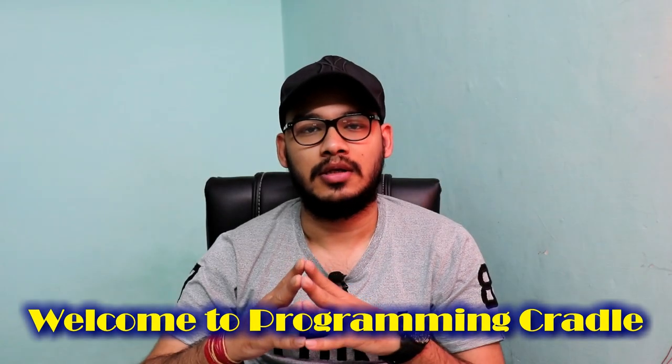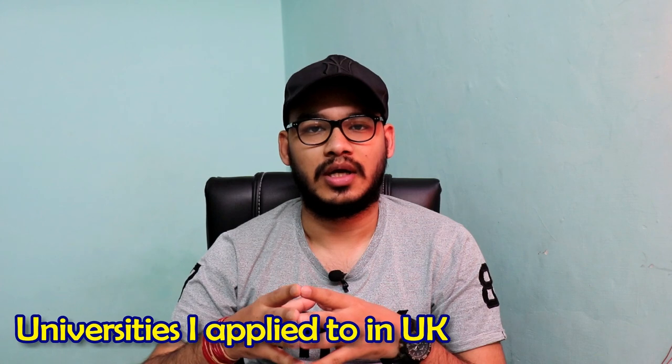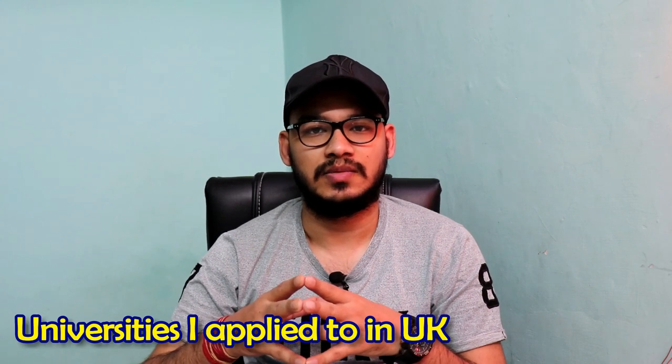Hello everyone, welcome to Programming Cradle. Recently I posted a video about my profile for masters, and after watching that video many of you asked which colleges I applied to — and that's exactly what I'll be discussing in this video.